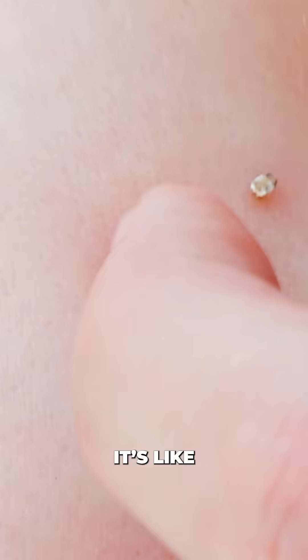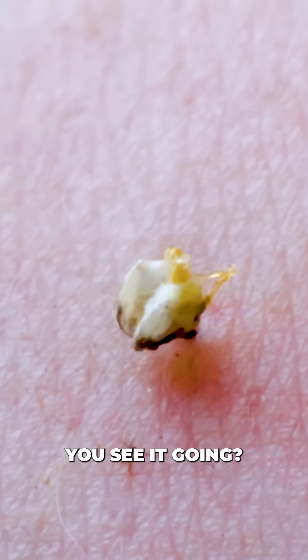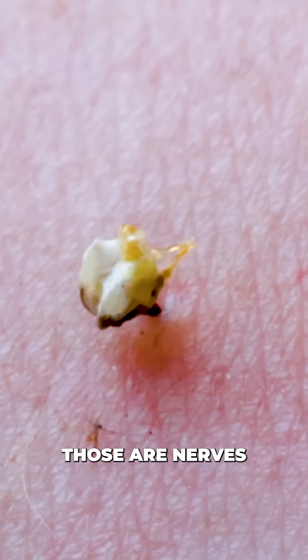You guys see that venom sac? Can you see it pumping? You see it going? Those are nerves — those are nerves continuing to pump venom.